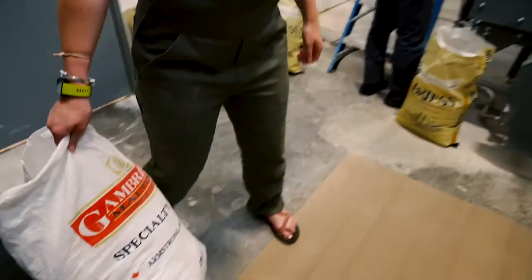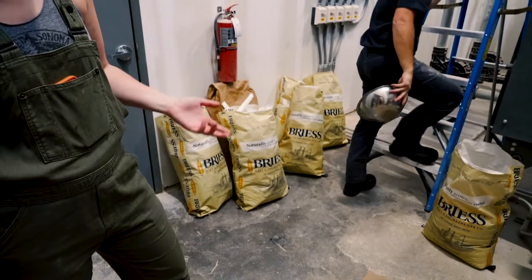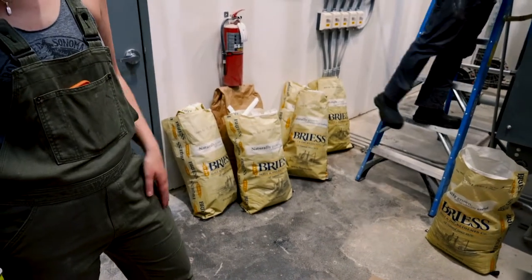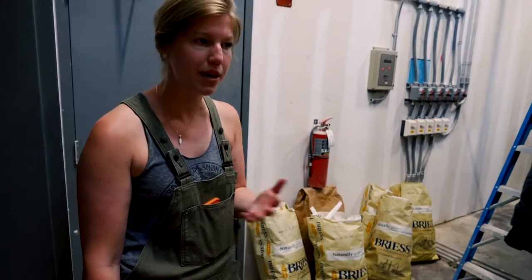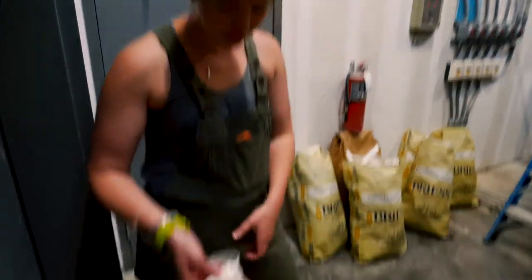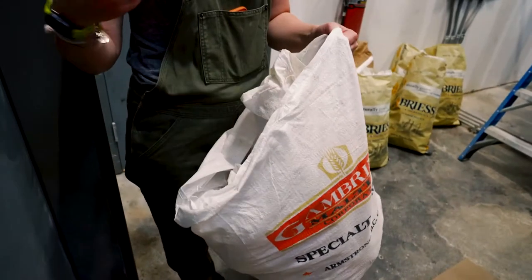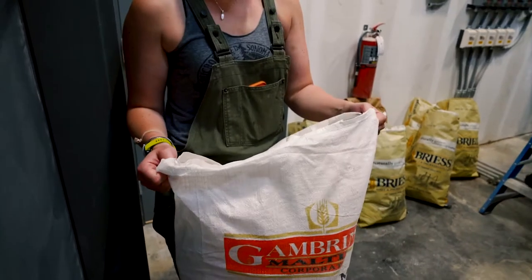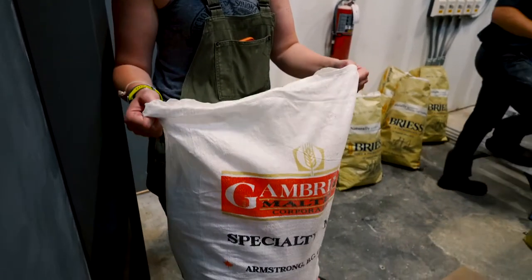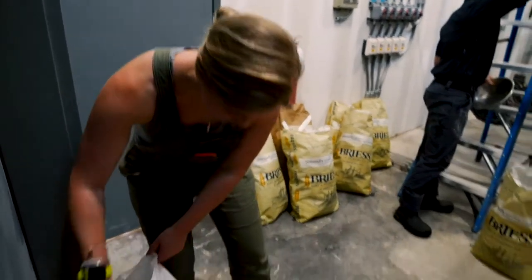Most of our grain used to come in bags, like these breeze bags. Now I'd say probably about 10% of our grain does, just for the different variants in beers, like whether you're making a wheat beer or stout. With these bags that we still get, we actually reuse them for litter pickups around the neighborhood with turnover grain. So these actually turn into the bags that people carry around the neighborhood and fill up with waste.